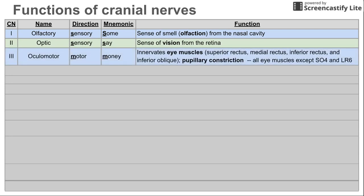The third cranial nerve is the oculomotor nerve. This is a motor nerve, as the name implies, and it innervates many of the eye muscles — all of the eye muscles except for two that we're going to talk about. The oculomotor nerve also does pupillary constriction, which is another motor function and is actually a parasympathetic function.